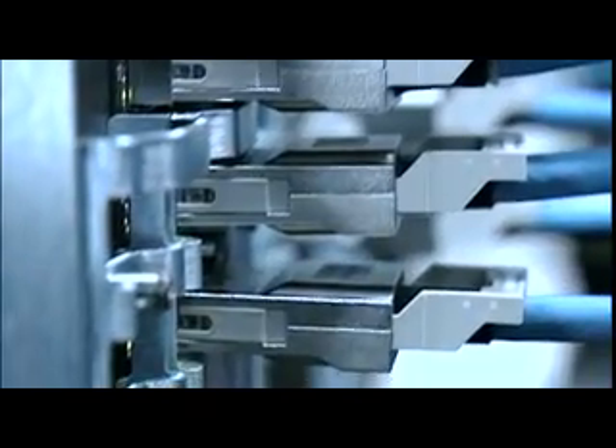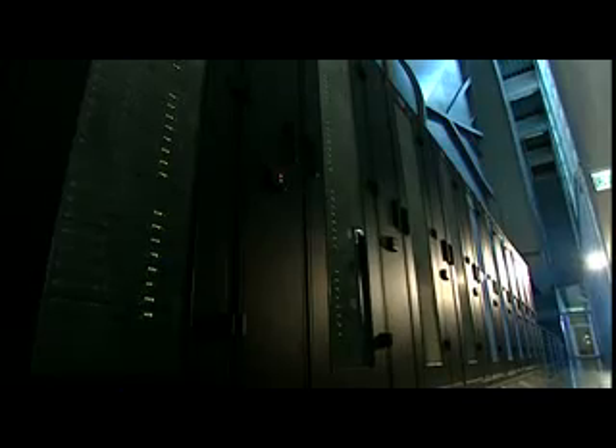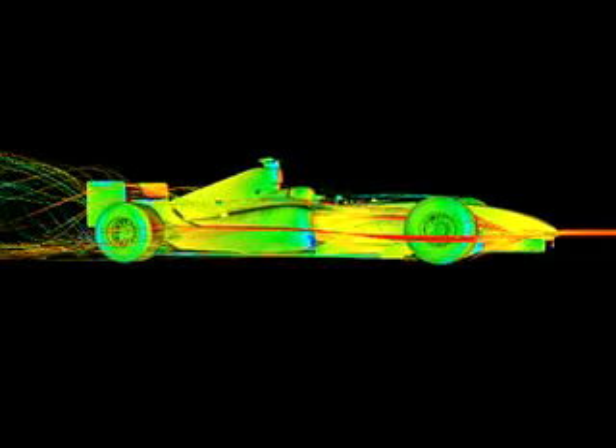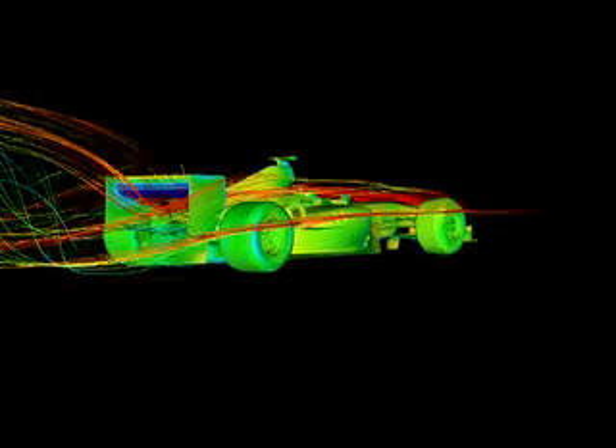the supercomputer Albert II, named after the renowned physicist Albert Einstein. This mega-computer can manage an unbelievable 12.2 quadrillion arithmetic operations per second and is therefore rated among the fastest computers in the whole of Europe.